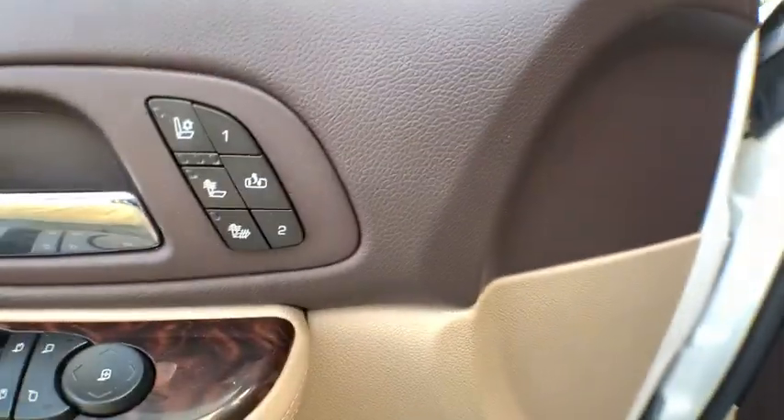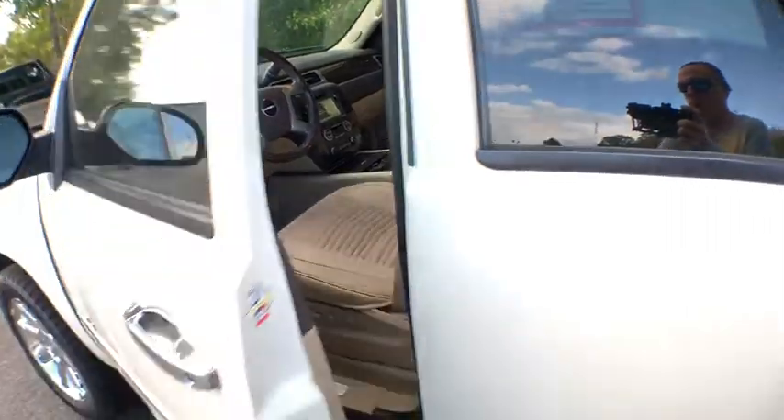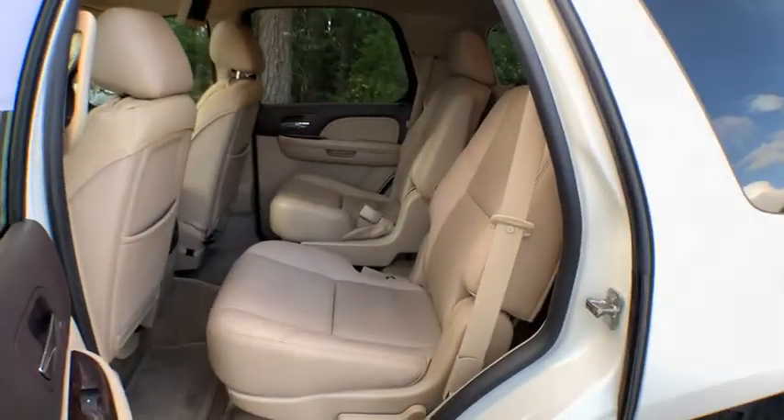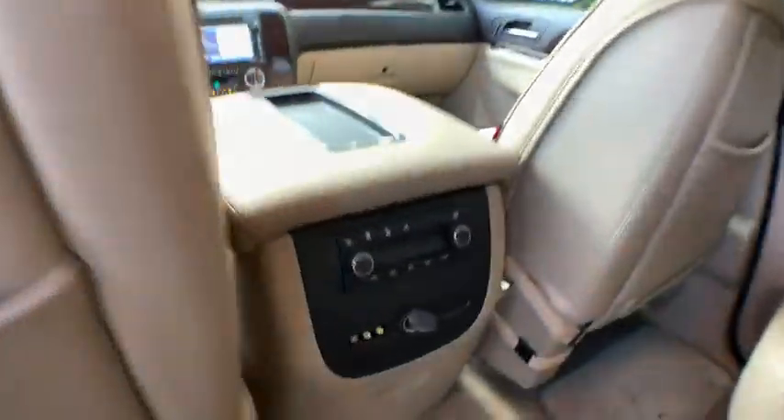Dual airbags, leather-wrapped steering wheel, power steering, heated and cooled front seats, four-wheel disc brakes, auto-dimming rearview mirror, universal garage door opener, electronic stability control, heated front seats, bucket seats, power windows.